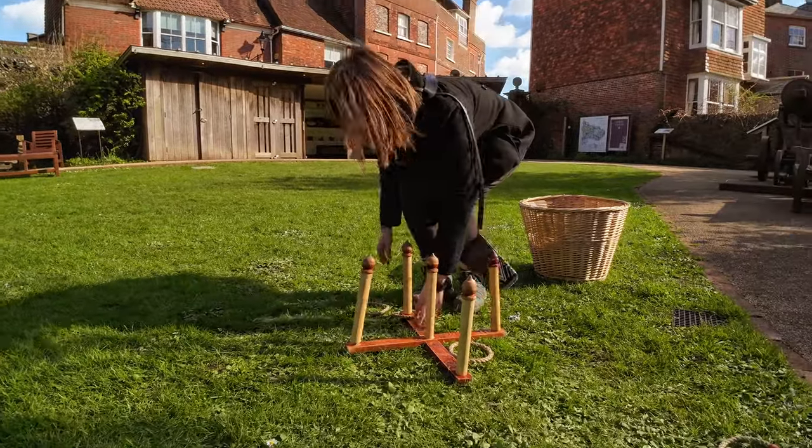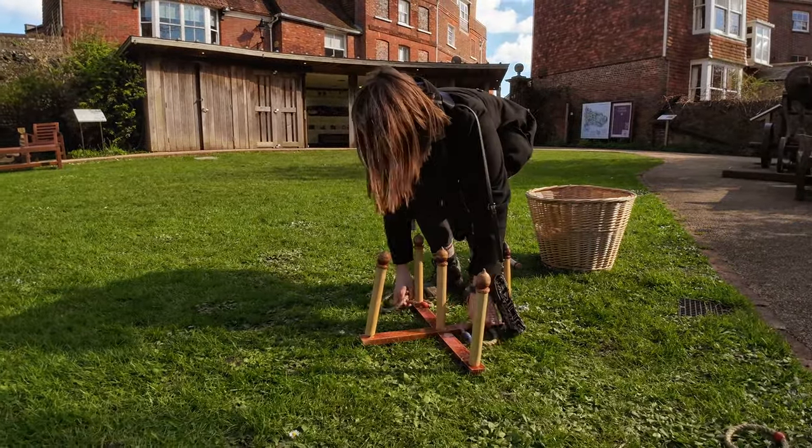I might have a bit of a dirty mind, but do these look familiar to you? Hello, my name is Megan Ruth. I'm a Canadian living in London, England.